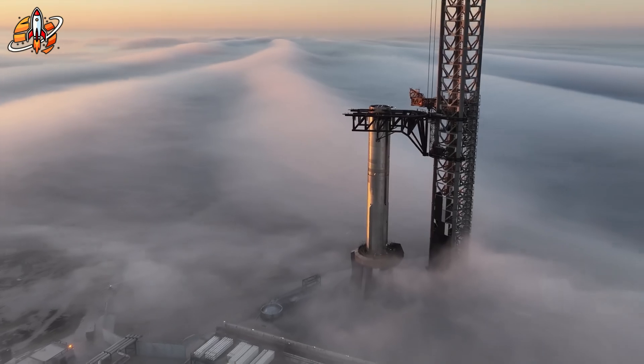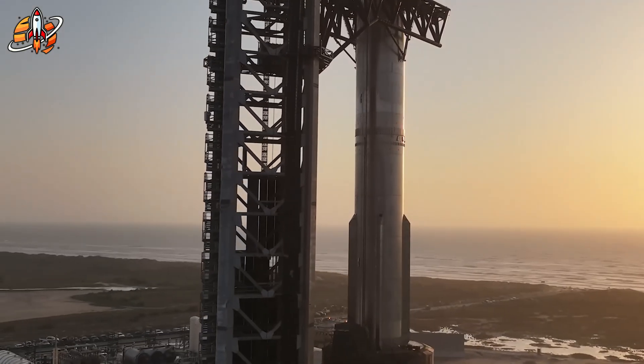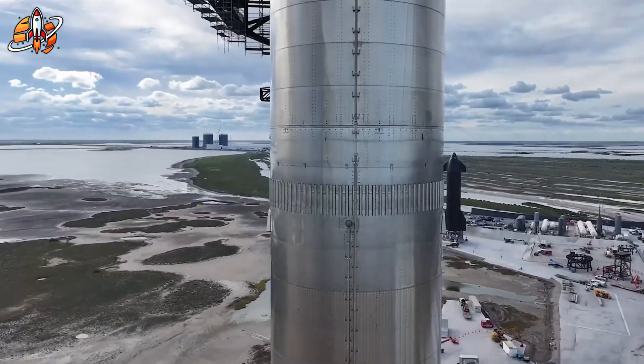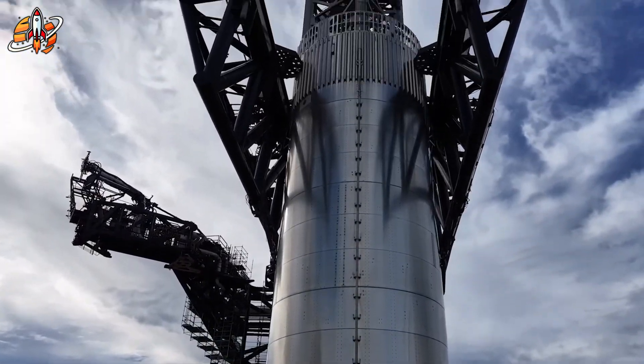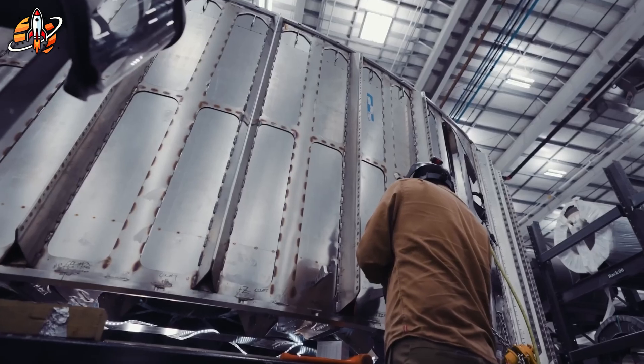Flight 10's fiery explosion exposed one critical weakness: the fuel transfer system. It wasn't efficient enough, and under extreme pressure it failed. For V3, that entire system was rebuilt from scratch. The new fuel lines are thicker, pressure-rated, and lined with reinforced composites.